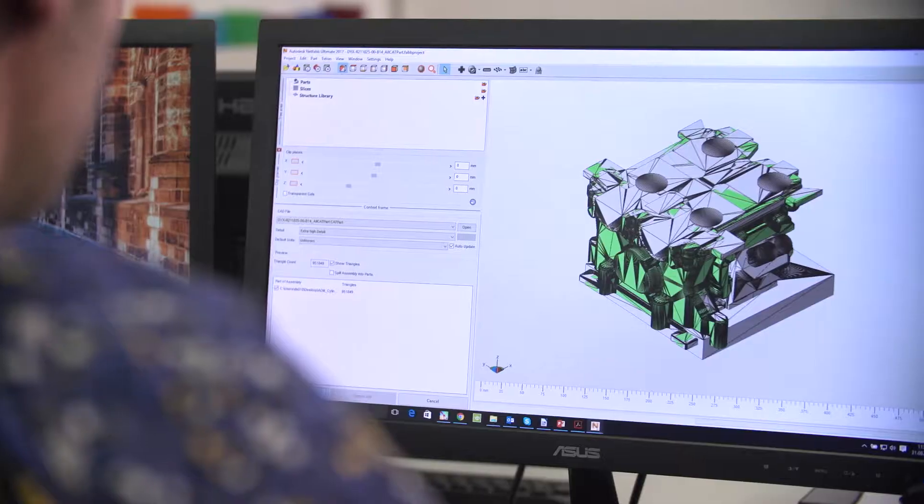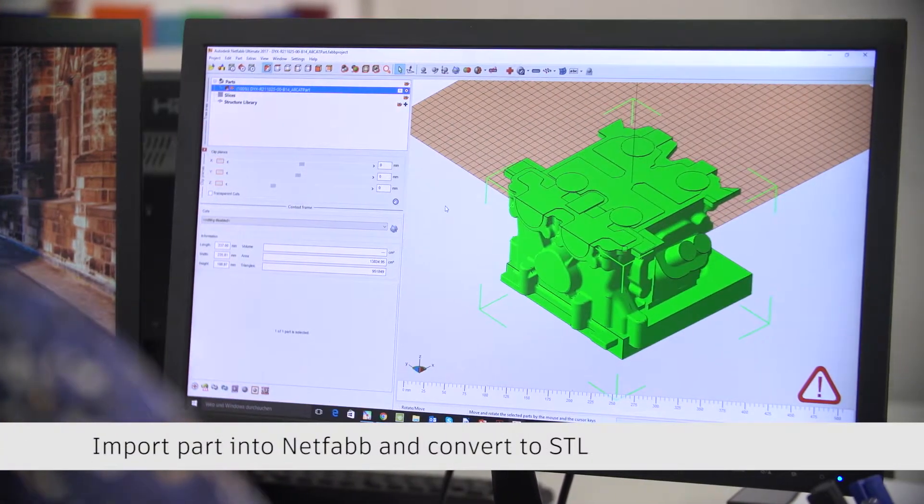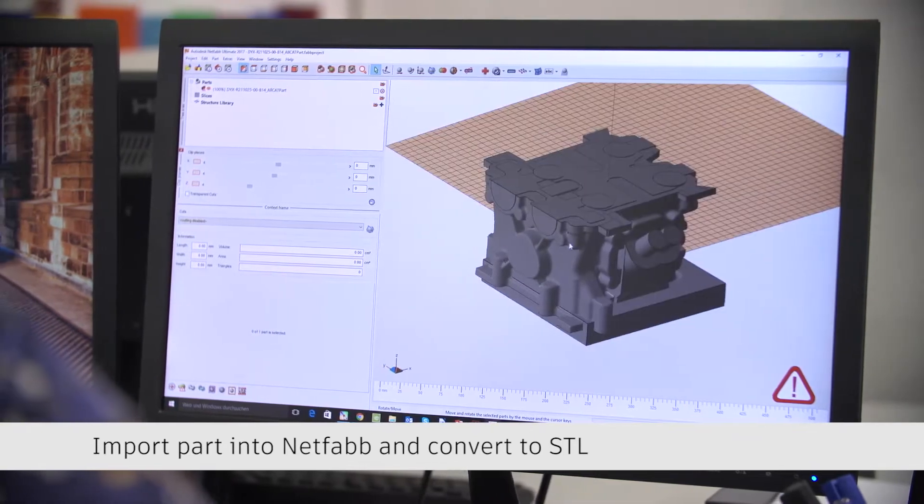In prototyping it's all about speed — the speed to deliver the prototype. In manufacturing that's different. It's all about quality for the lowest possible costs.